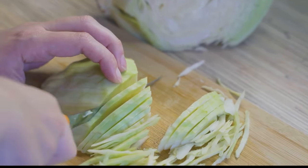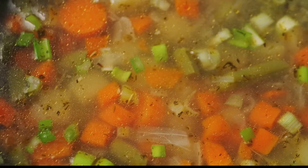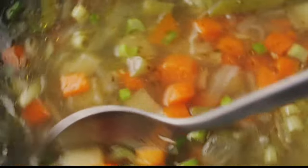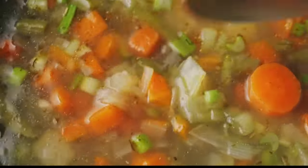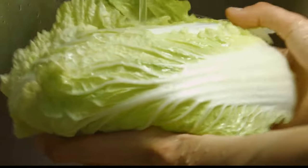But the magic doesn't stop there. Cabbage has a unique property that aids in weight loss. It contains a high water content that can help you feel full and satiated without adding extra calories. Plus, its natural diuretic properties can aid in flushing out toxins from your body. This makes cabbage soup an ideal choice for those seeking a nourishing yet calorie-conscious meal.